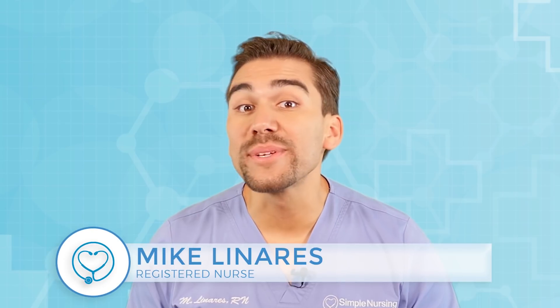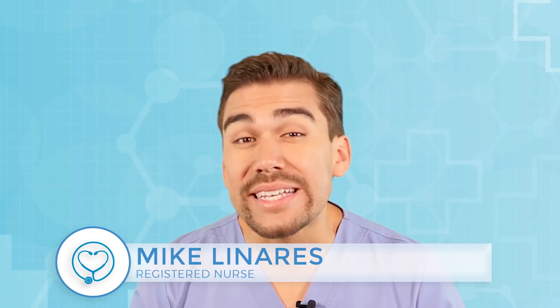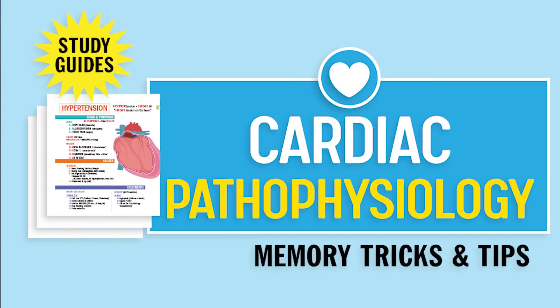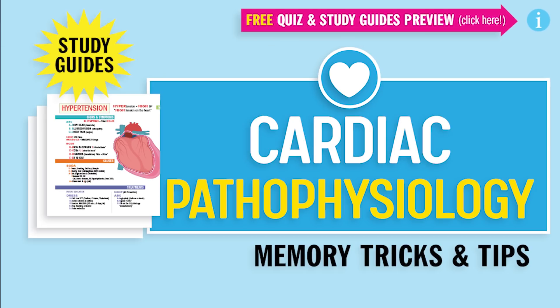Hey guys, Nurse Mike here and welcome to SimpleNursing.com. Before we get today's lecture started, please remember to access your free quiz and preview our cool new study guides — not here on YouTube. Click the link right up here at any time during this video. Alright guys, let's begin.